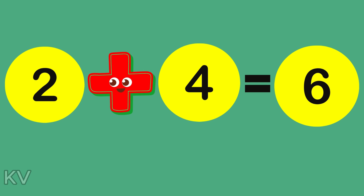Two plus four is equal to six! You got it right! Clap for yourself.